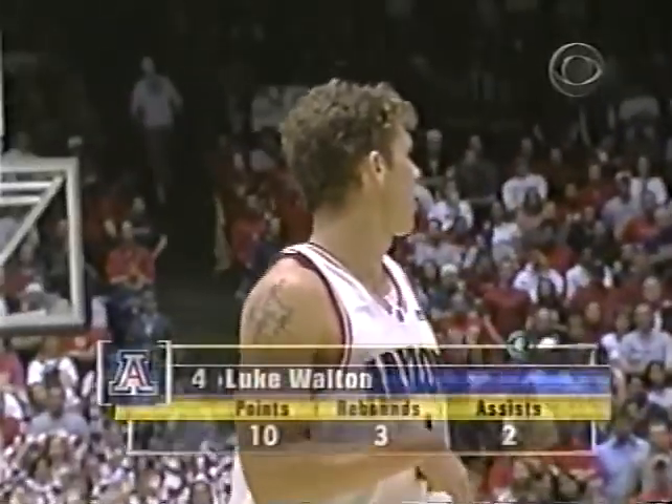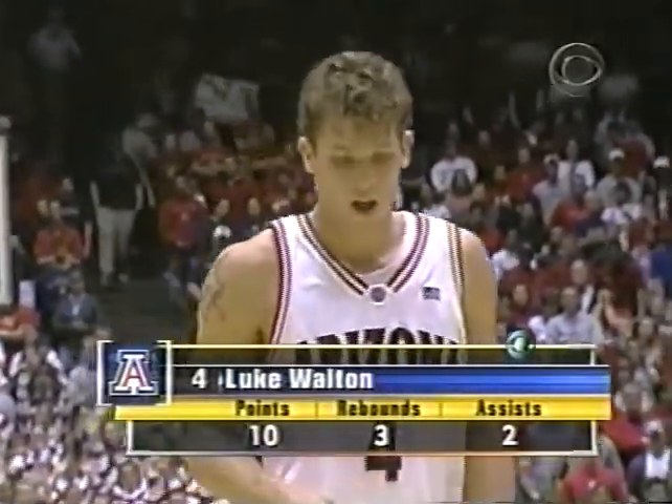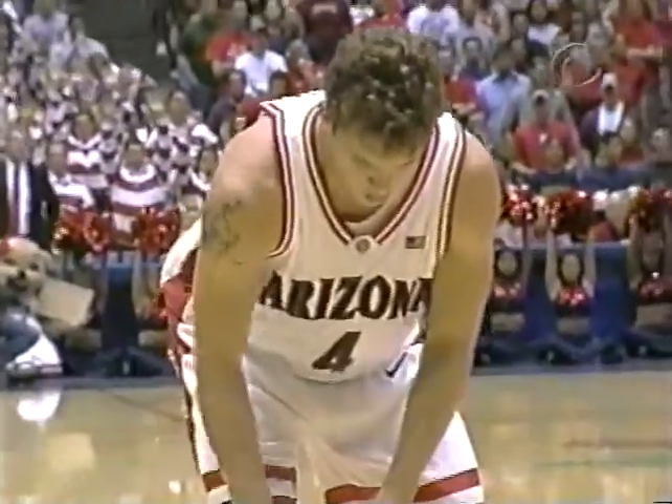Okafor is rested periodically by Calhoun — he leaves him in there three to four solid minutes, gives him a couple-minute blow, brings him back in. That also helps keep him out of foul trouble, as Calhoun would love to have him down the stretch. Counts on Brown to give those quality minutes. Johnny Selby returns for Hazelton as Luke Walton hits his 11th point of the game.